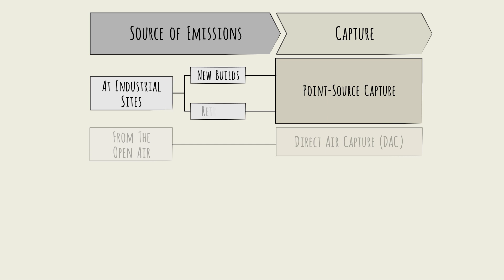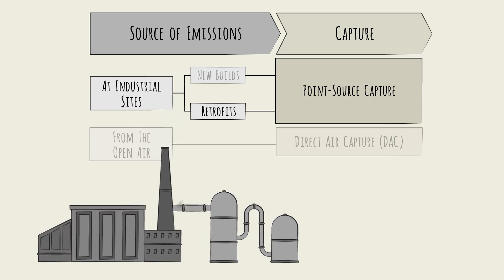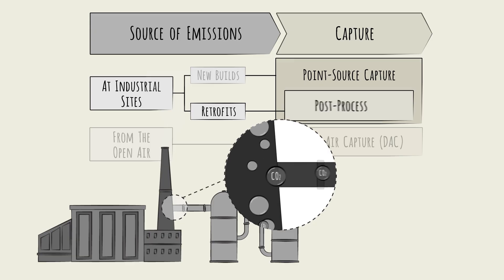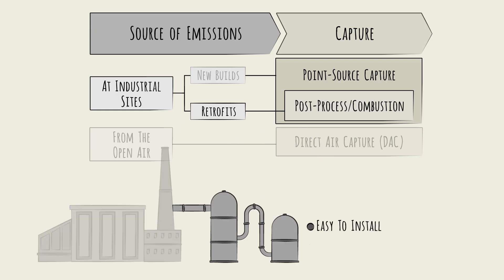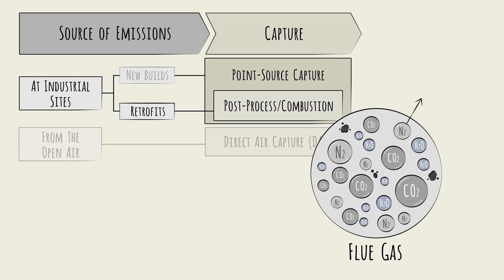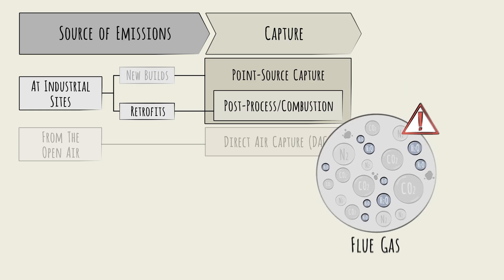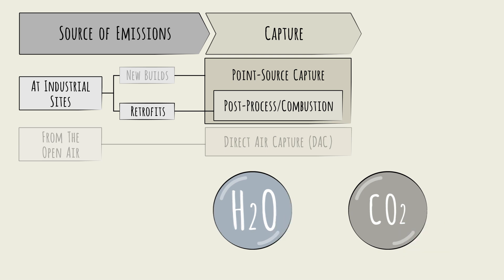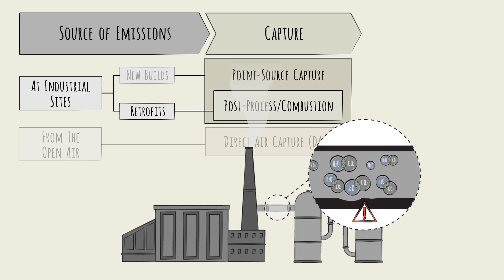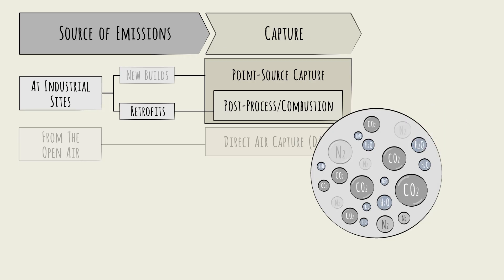First, whether the site is a new build or a retrofit of an existing site. If it's a retrofit, fewer options are available, and the most cost-effective pathway is to capture CO2 as it exits the smokestack. This is called post-process capture, or post-combustion capture. While easier to install, this is not the most efficient. These flue gases need to be purified of impurities like nitrogen, water vapor, and pollutants. Water vapor is a particularly concerning culprit, as CO2 and water form a corrosive acid when mixed together, which can damage pipeline and injection well infrastructure. CO2 isn't officially captured until it's refined to meet certain purity specifications, and post-combustion capture requires the most work here.